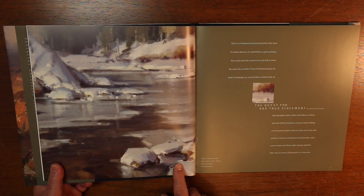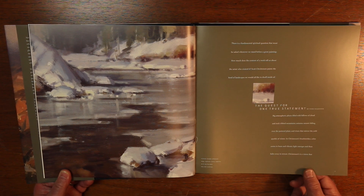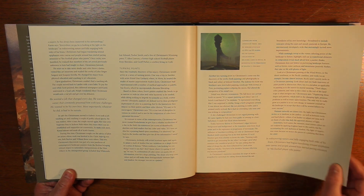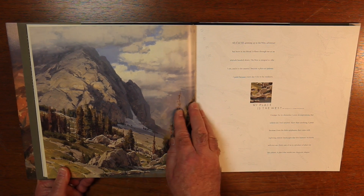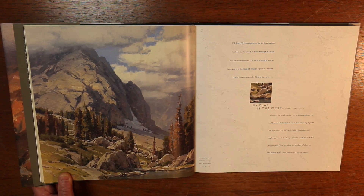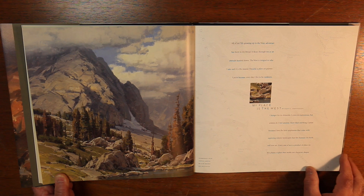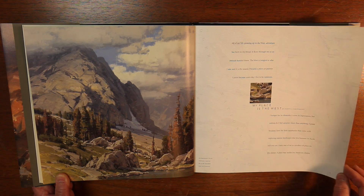Here's the opening page — it's a painting called 'Little Warm Springs,' featured on page 41. It's a detail from that 12 by 24 inch oil on canvas. I look forward to reading this. Here's Scott's chapter, 'My Place is the West.' He shows Warbonnet Peak — you may recognize this painting from one of Scott's videos. I have an old DVD where he goes into the development of this painting.